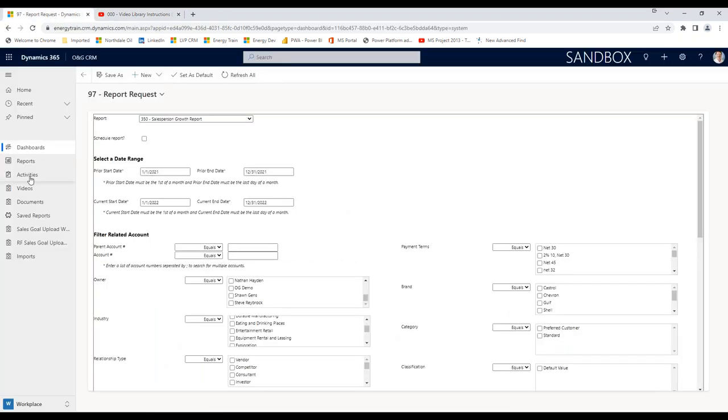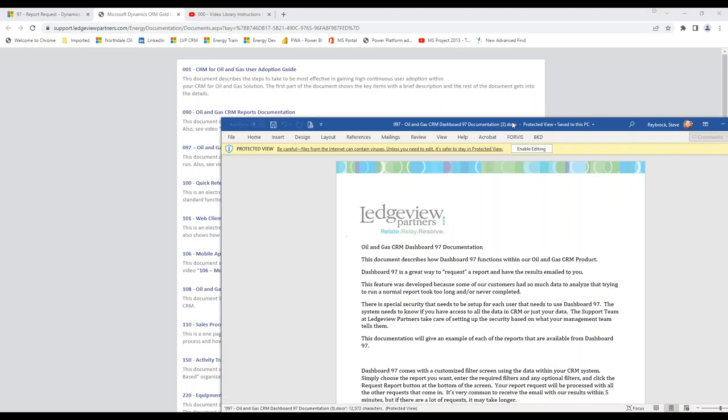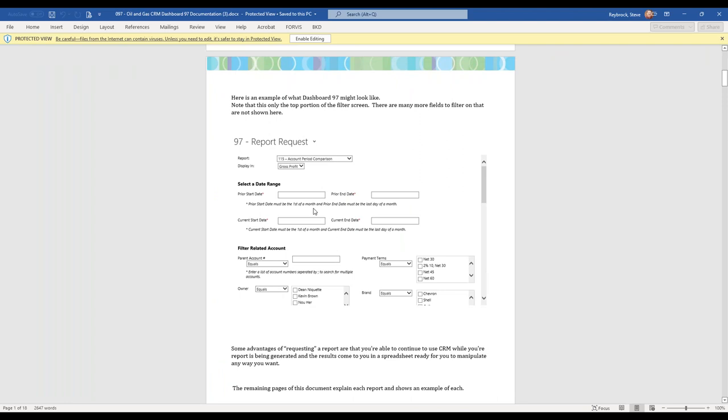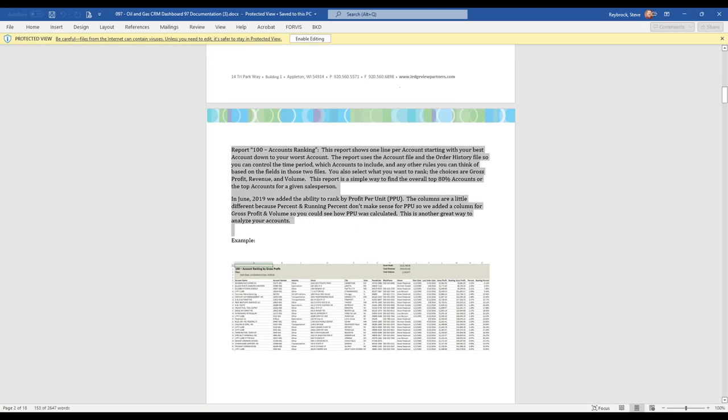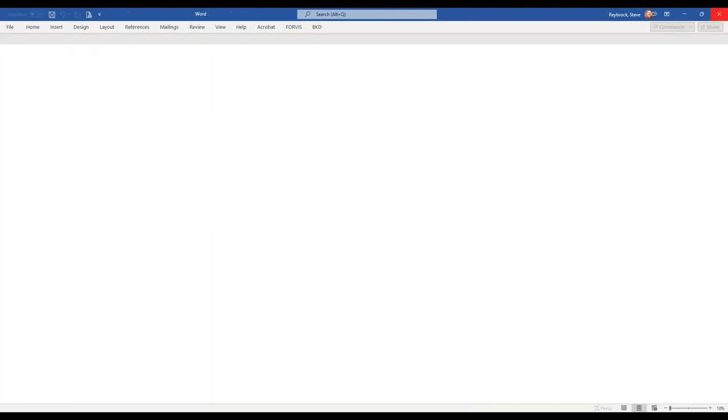There is also a document library — not as popular but worth knowing about. There are tons of documents out here, and the one you might care to look at is document 97. If you click on that, it downloads a Word document that describes Dashboard 97 and describes every single report with an example of each one — Report 100, what is it, what does it look like; Report 100B, what is it, what does it look like — on and on. This document does need to be updated since we're not Ledgeview anymore, but it's a great reference.